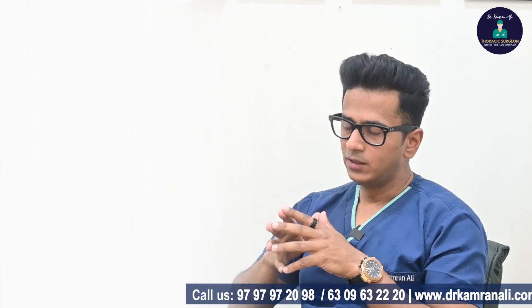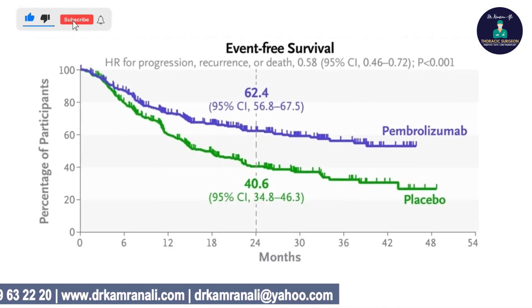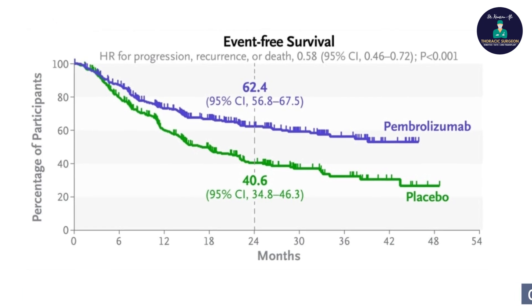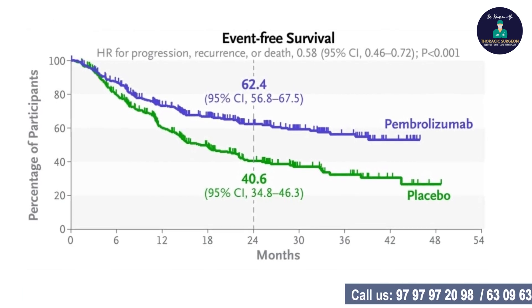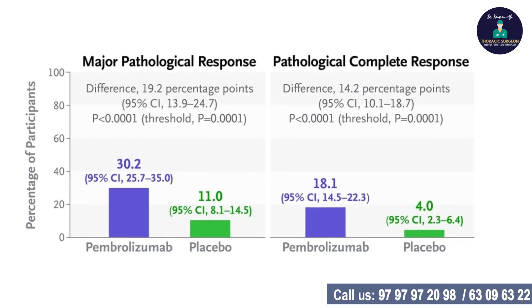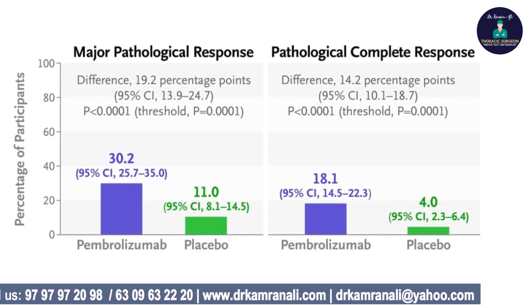When these two groups were compared, the researchers found that event-free survival was higher in the group that received perioperative pembrolizumab — meaning both pre-surgery and after surgery. They also found that overall survival was better with perioperative pembrolizumab, although not statistically significant, and that pathological complete response and major response were better in the perioperative immunotherapy arm.